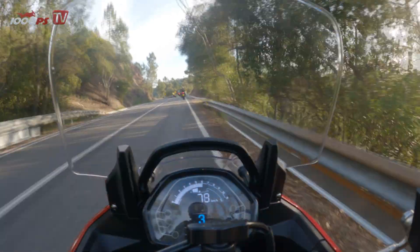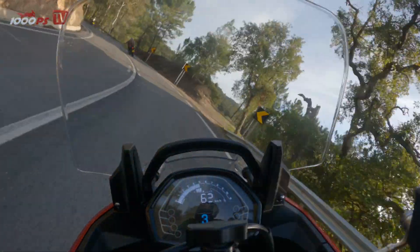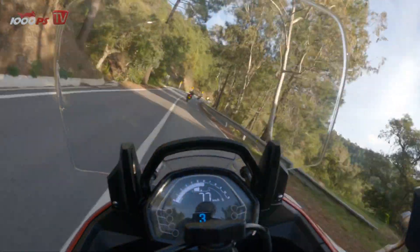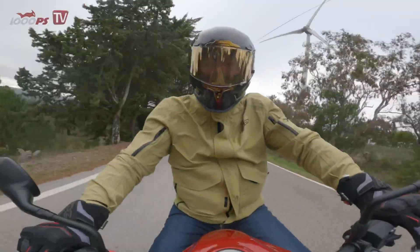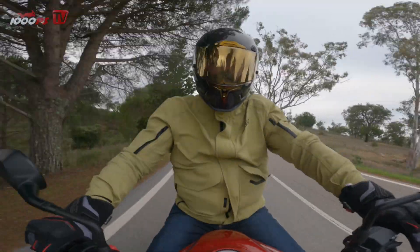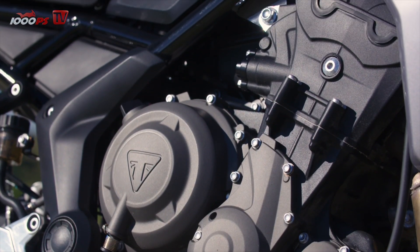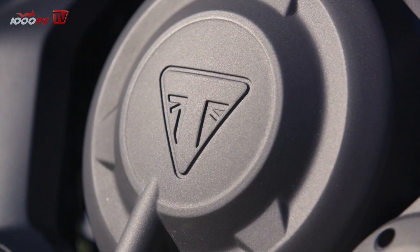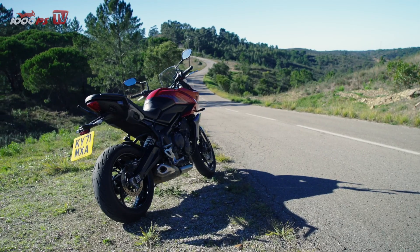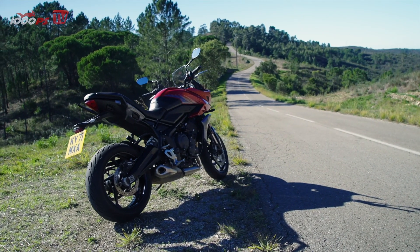This power unit also does wonderfully in the Tiger Sport 660. It offers a high degree of smoothness, which allows relaxed marathon sessions in the saddle when traveling. Here are the key technical data: the Tiger Sport 660 is fired by a 660cc 3-cylinder. Maximum power is 81 horsepower at 10,250 rpm, and maximum torque of 64 Nm is available at 6,250 rpm.